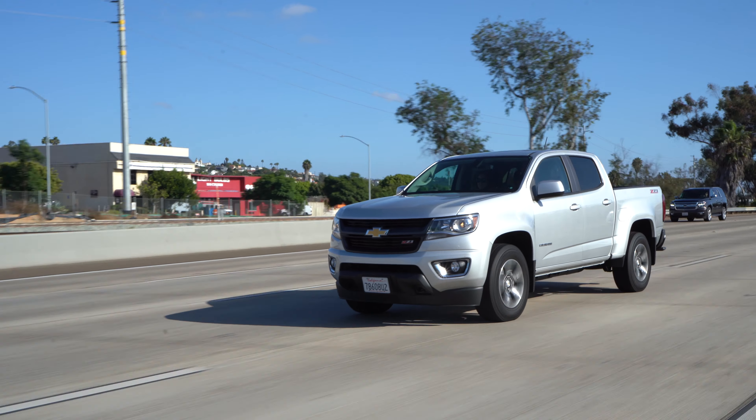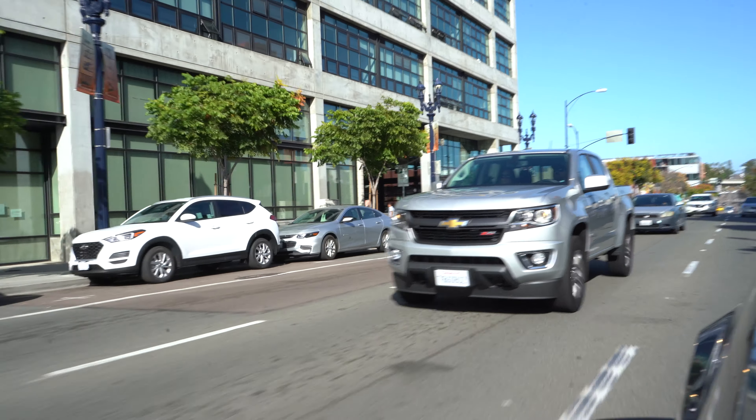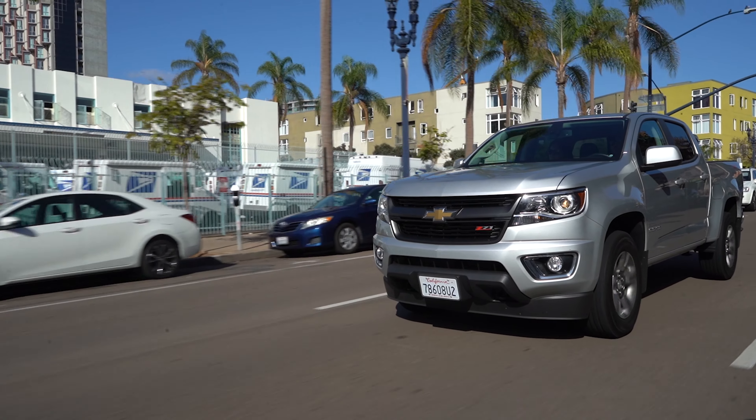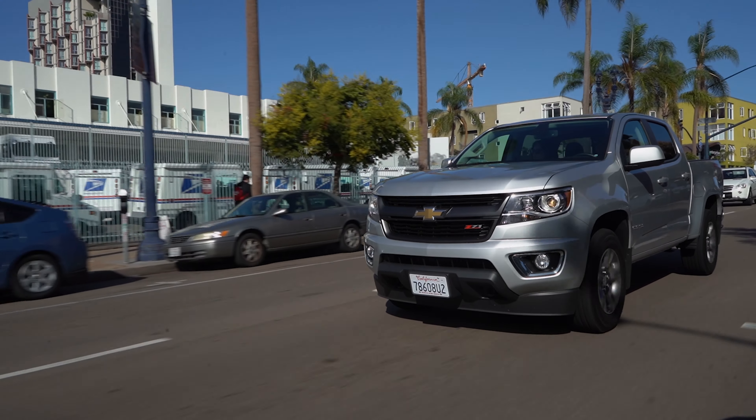Well, that's all I got for this week. I spent a lot of time working on this video, as well as hanging out the window on the freeway just to get these shots. If you enjoyed the video, give it a like and please consider subscribing. Until next week, my friends — enjoy.